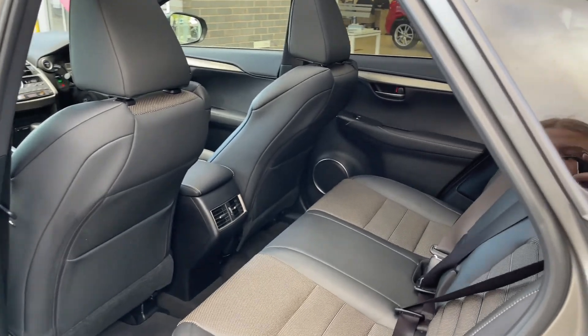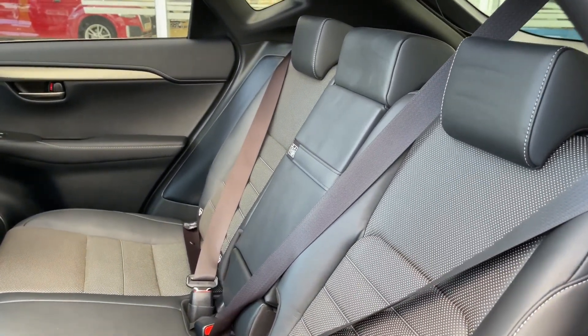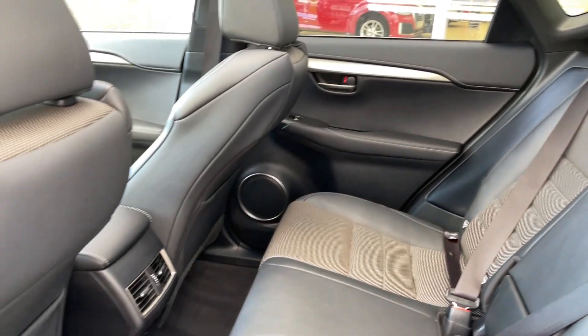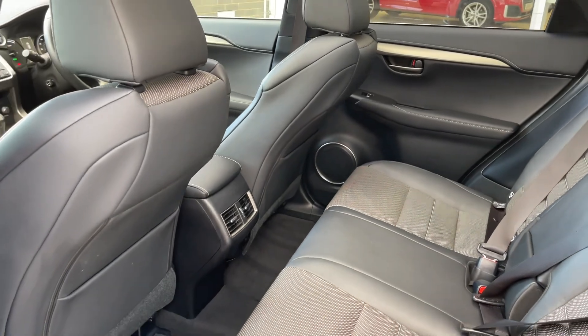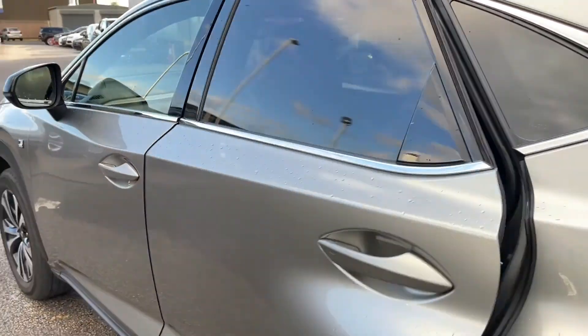Moving in to the rear seats, you can see they're made out of a half leather and half cloth finish, which really does create such a stylish and comfortable feel to the interior. It also means that not only the driver but the passengers are guaranteed to have an enjoyable experience, and with the vast amount of leg space, if you're quite tall you won't feel squashed while traveling in the rear.